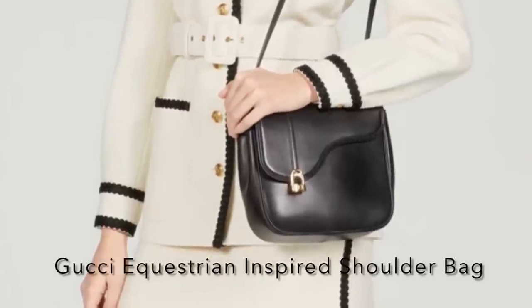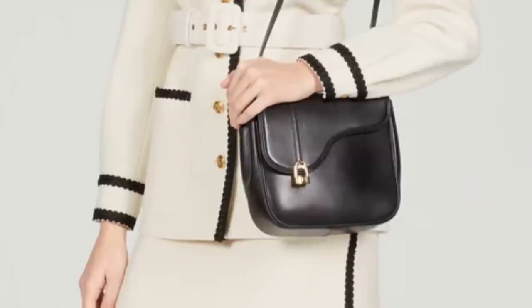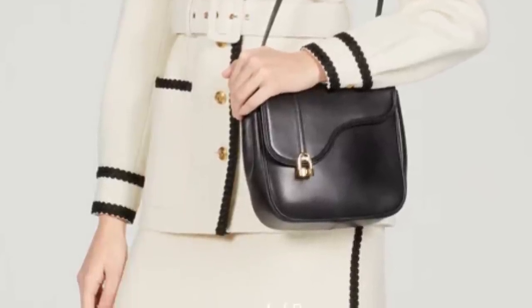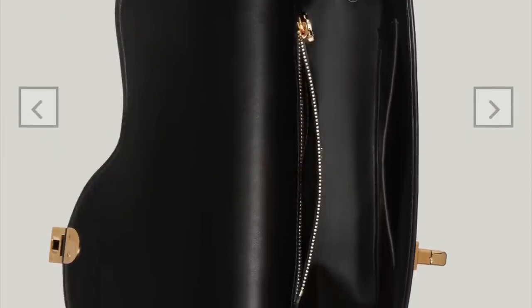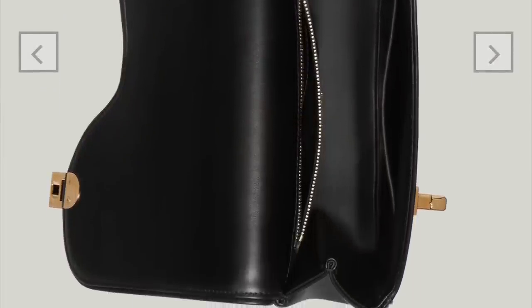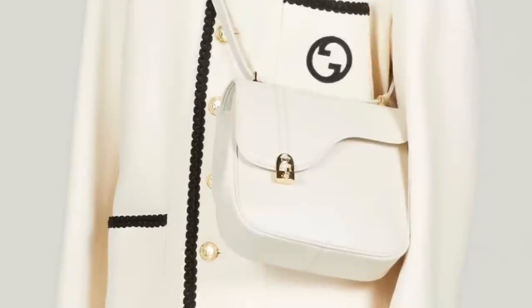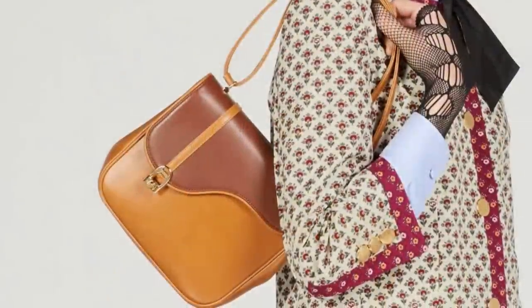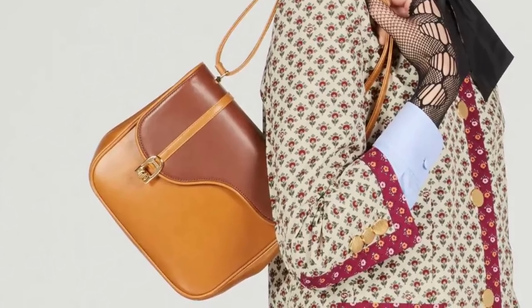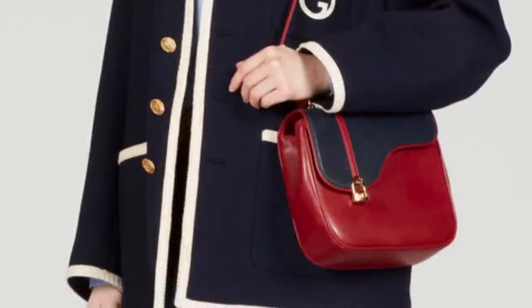Next we move on to Gucci. This is the equestrian-inspired shoulder bag. This actually debuted in 1981, so it was just pulled from their archives — it's inspired by the horse saddle. If you're into horses, I am, I love anything equestrian. It comes in a variety of different colors, and depending on which one you get, it ranges from $3,790 to $3,890 in price.